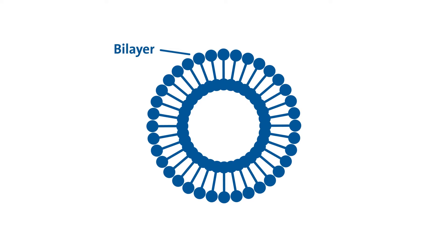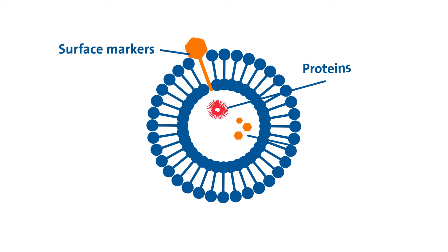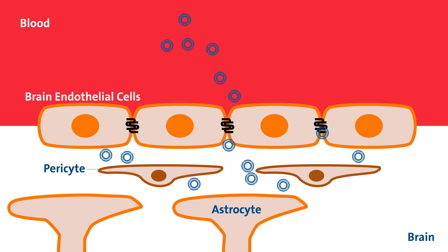The outer lipid membrane provides immune protection to travel throughout the body. Inside is a message composed of proteins, sugars, and genetic information. EVs don't replicate and can pass through biological barriers with ease.